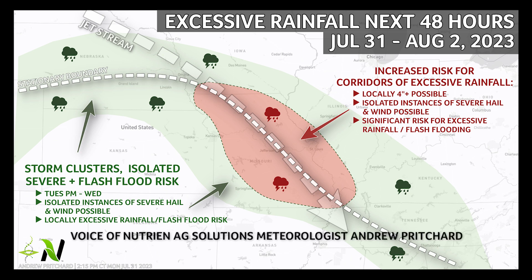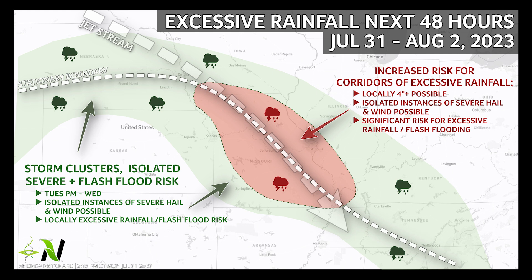This is exactly how you get a multi-day catastrophic flooding event. I'm not saying that's what's definitely going to happen, I'm just saying this is exactly how you do it.